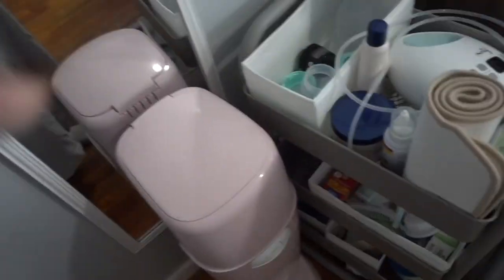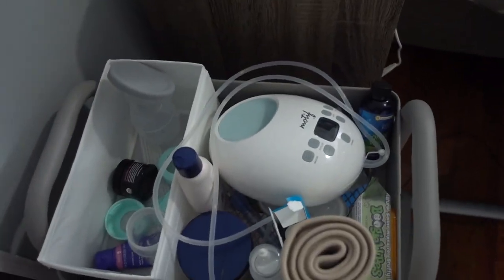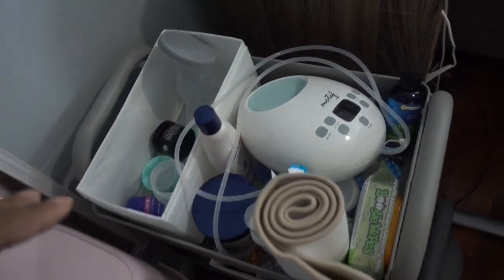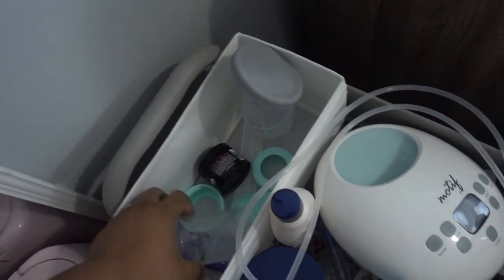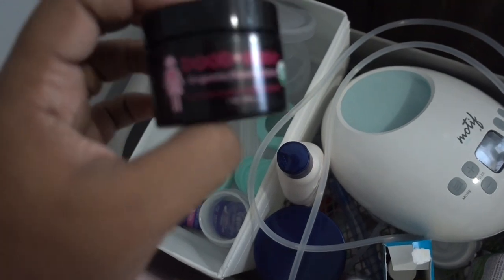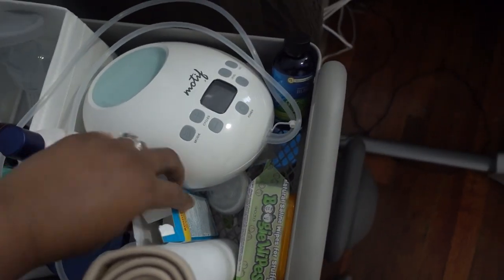Over here I have her Diaper Genie for all her stinky diapers. That thing really does trap in the smell — I was not smelling anything until I opened it up. I also have this cart I got from Target. On the top row I have my breast pump, the flanges and parts for the breast pump, an extra bottle, a Haakaa, Boobie nipple butter, lanolin, and more breast pump pieces.